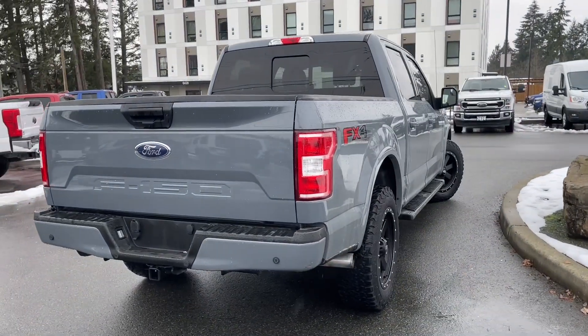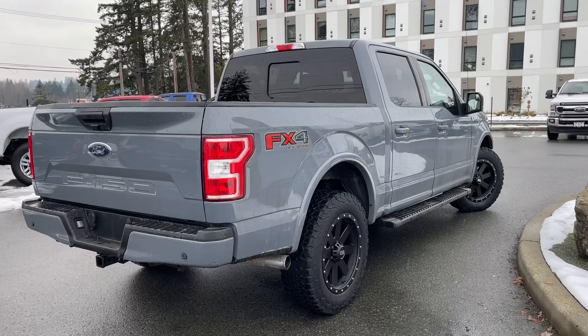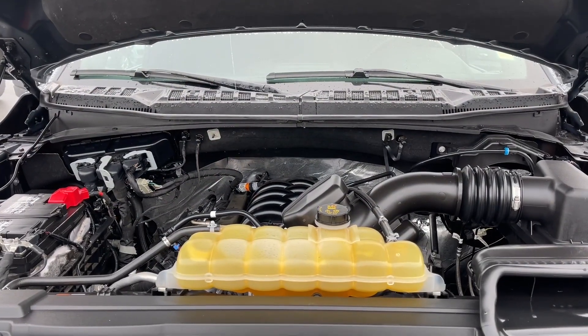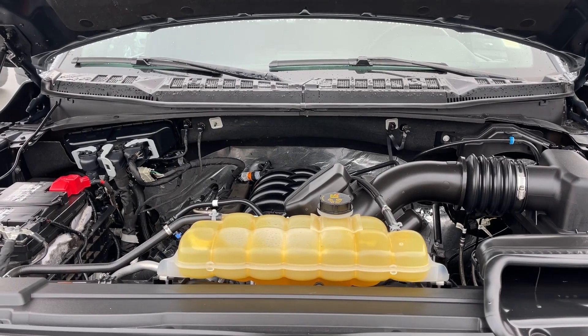We're going to have a look under the hood and inside and out. This is a five liter V8 engine paired with an automatic transmission, and it's a four by four. Let's have a look inside.